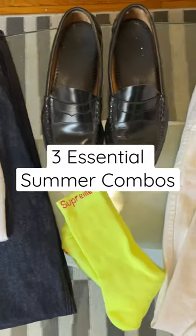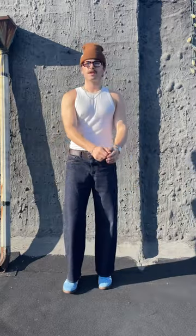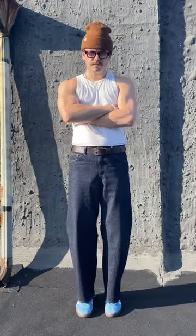These are the three essential combos that you gotta be rocking this summer. Number one should be obvious, but this summer it's all about the little tops and big ass pants. You'll look like a weapon, you'll look taller — you should already be doing this.